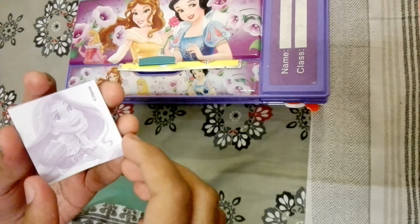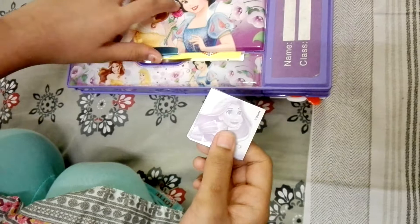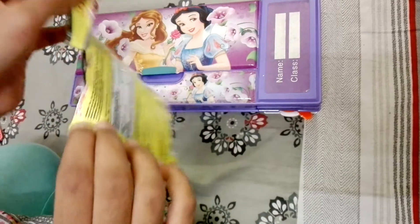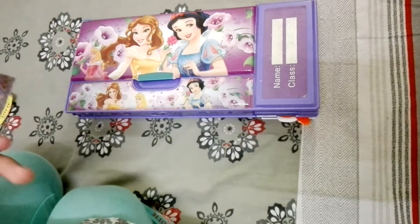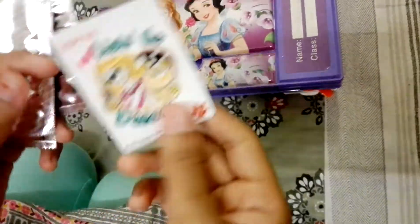A small notepad, and another Barbie blind bag. So let's open it. A sticker.